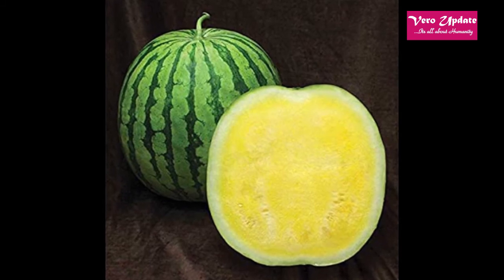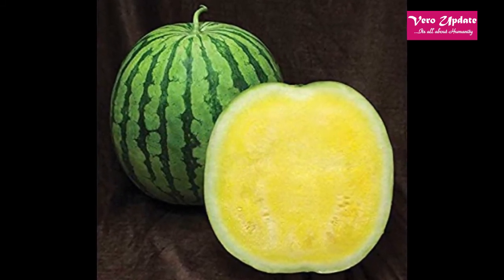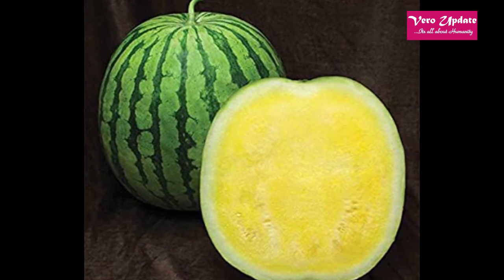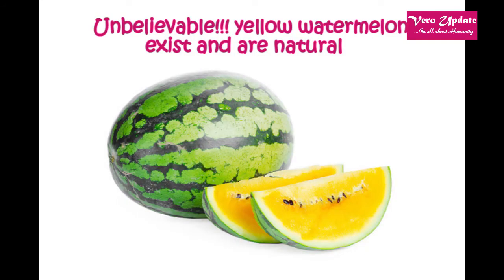These plants need plenty of room to spread. Space 60 inches apart and avoid overhead watering, which can cause foliar diseases. Harvest your yellow melons when the rind becomes dull green and a good knock on the fruit results in a dull thud. Store melons for up to three weeks in a cool area.